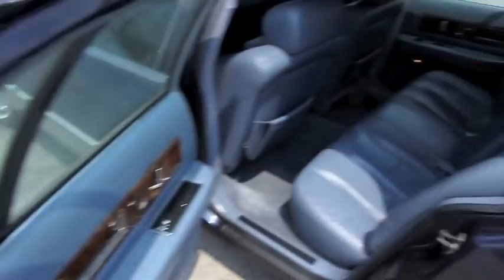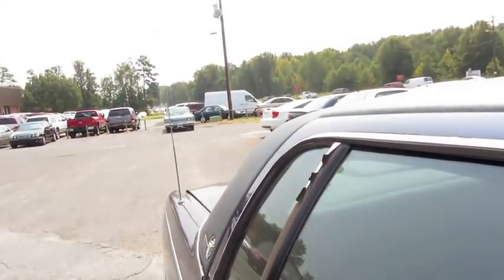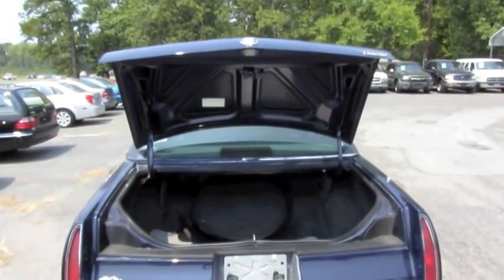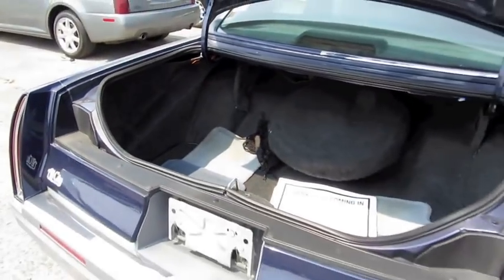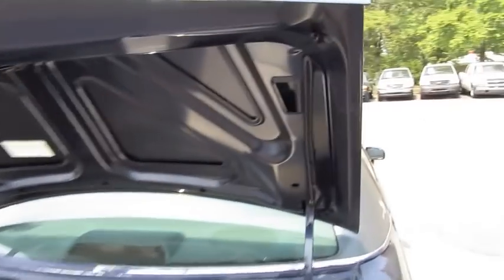Let's go ahead and check out the rest of the vehicle. Trunk release — easy opening. One of the biggest trunks on the market back in the day, with a spare tire. It's also illuminated, with a power pull-down feature.